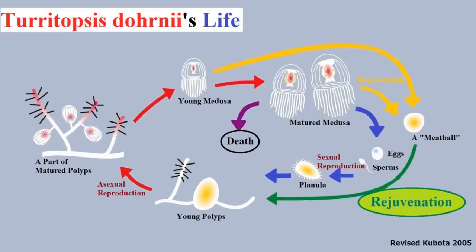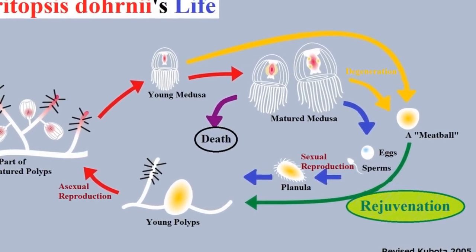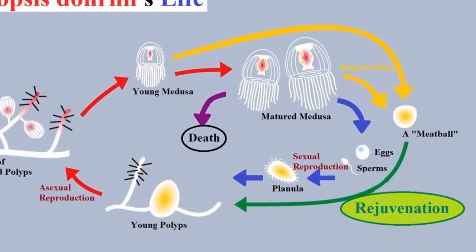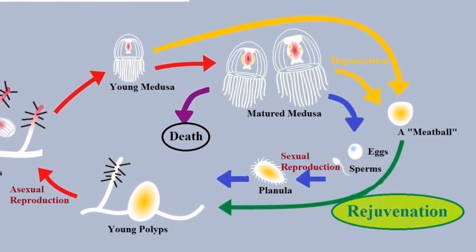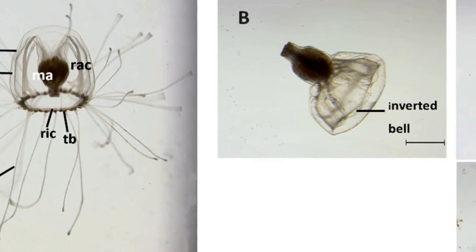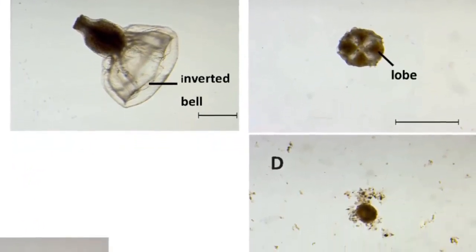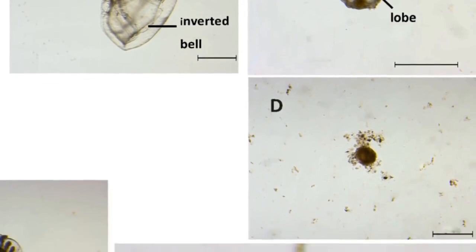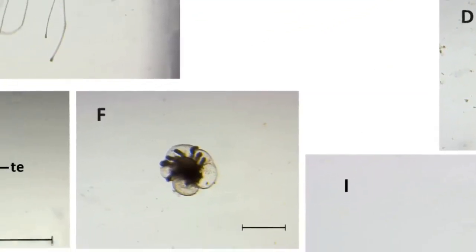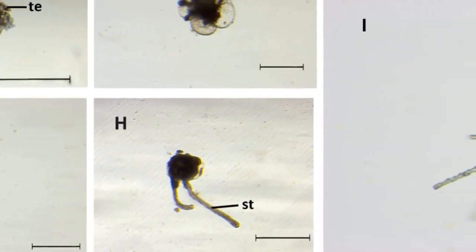In the same study, researchers also documented essentially genetically identical Turritopsis dohrnii individuals distributed across the world's oceans, raising an intriguing question about the nature of mortality. If all of an organism's cells are replaced, is it still the same individual? The genes are the same, of course, and in biology, that may be enough to declare a winner.